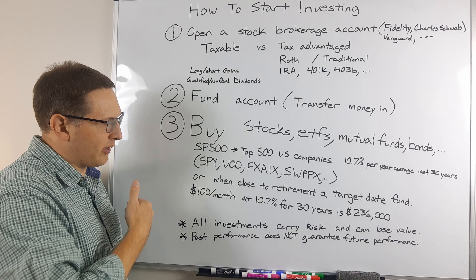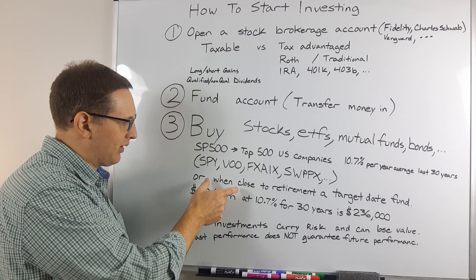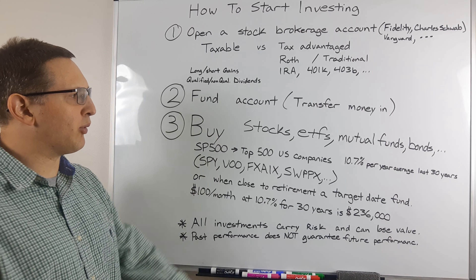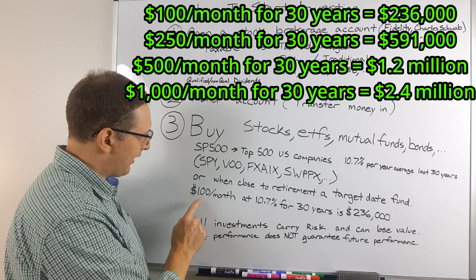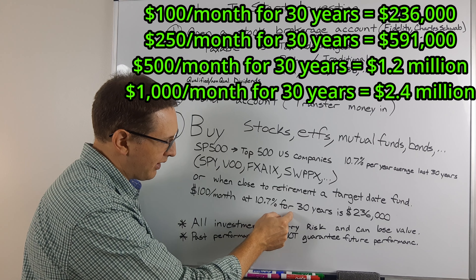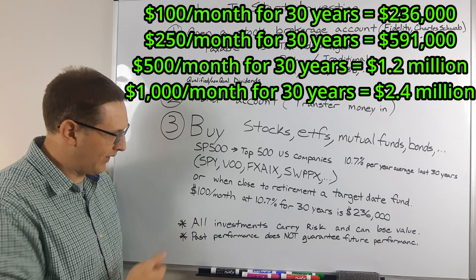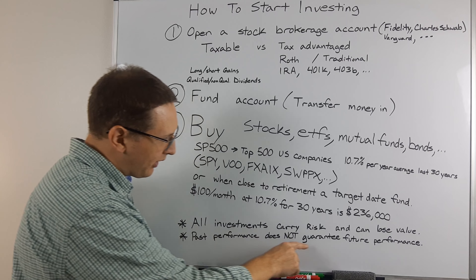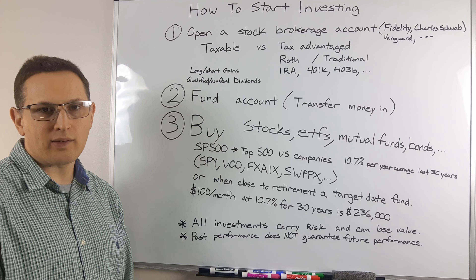Other people, as you get closer to retirement or if you're not comfortable with risk, you're going to have less risk with a more diversified portfolio. They might use a target date fund, which will mix in some bonds, some cash, and some stocks. If I had invested $100 a month over the last 30 years at a 10.7% average annualized rate of return, I would currently have $236,000 in that account. Recognize that all investments carry some amount of risk and can lose value, and that past performance does not guarantee future performance.